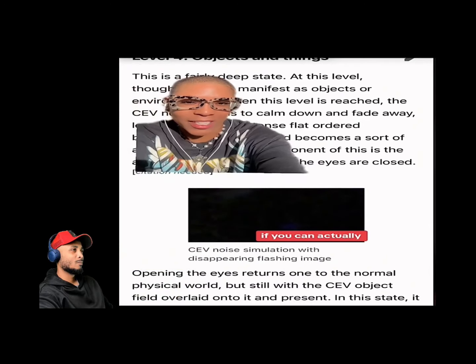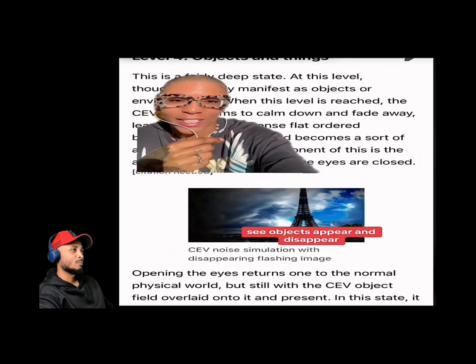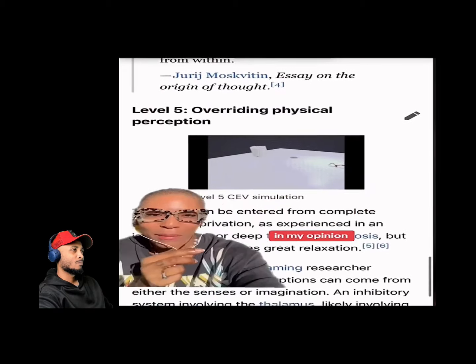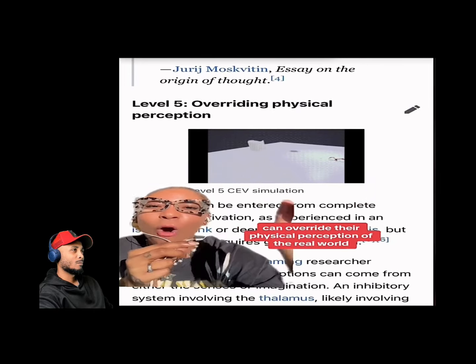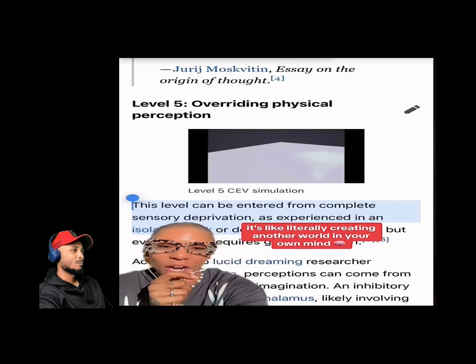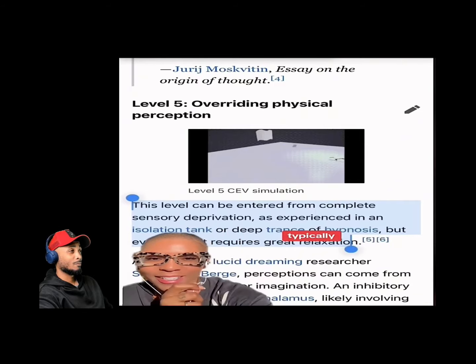If what you see is like the media player visualization, that's level four. Levels four and five are the most rare — at level four you can actually see objects appear and disappear. Level five is the most insane: people with level five closed eye visualizations can override their physical perception of the real world, literally creating another world in their own mind. Typically this level can only be entered in a sensory deprivation tank.